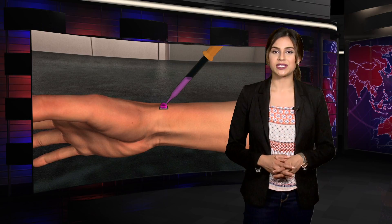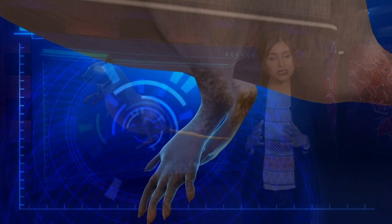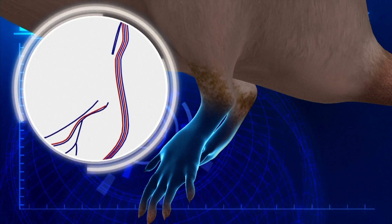After years of trial and error, the scientists at the University successfully conducted the technology on rats and pigs who suffered a heart attack. The technique showed improved cardiac functions and blood circulation with the injected heart patches.